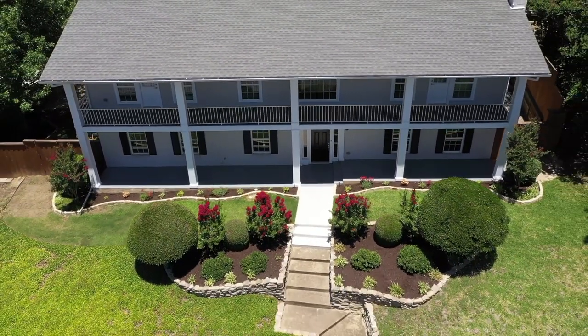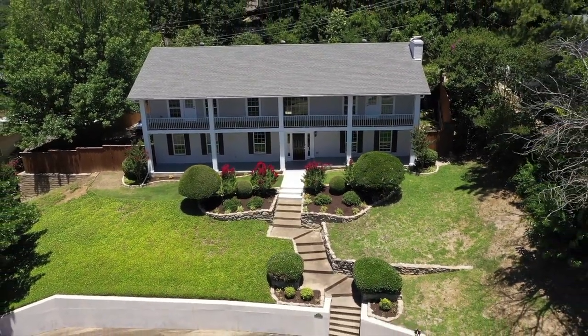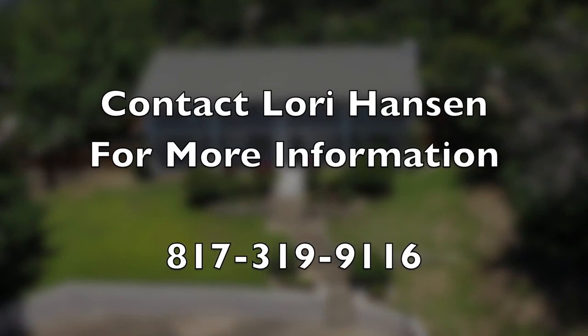Thank you so much for viewing this home. We'd love to get to show it to you in person. For more information, contact Lori Hansen at 817-319-9116.